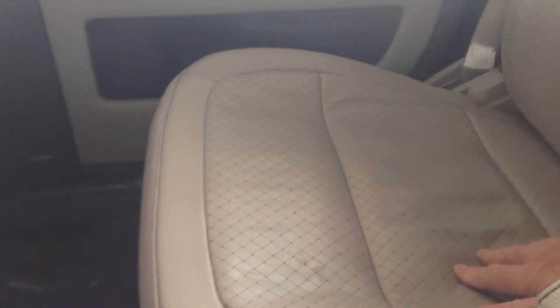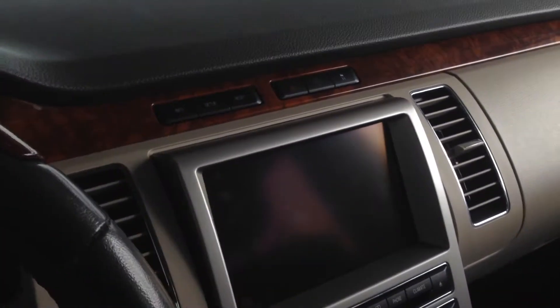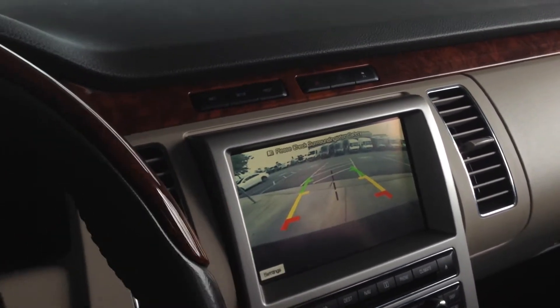Pretty nice car. The seats — I don't see any tears or rips or anything. A very unique seat but I do see it rolling a little bit. Lots of glass up top. And there's our backup camera.